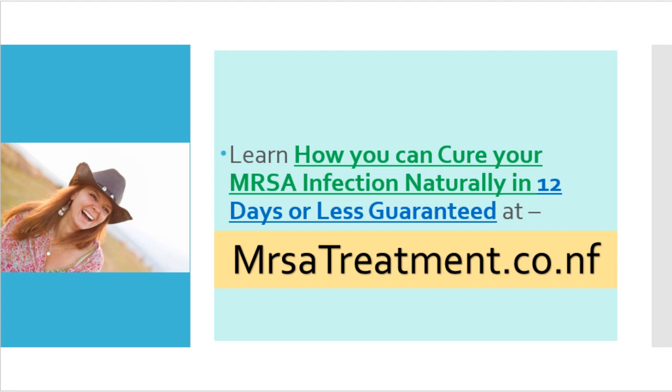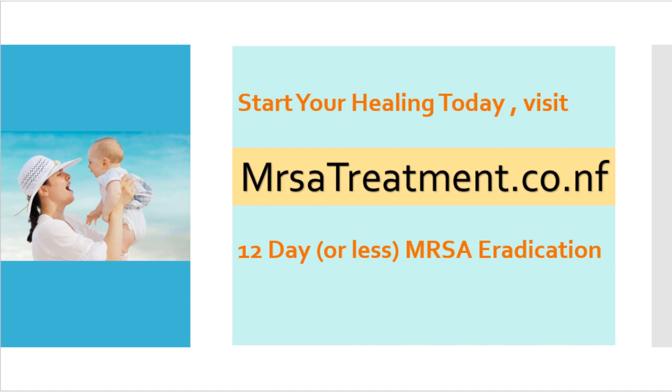Learn how you can cure your MRSA infection naturally in 12 days or less — guaranteed — at our website www.mersatreatment.co.nf, which is in the link in the description. Go ahead, start your healing today. Visit www.mersatreatment.co.nf for 12 days or less MRSA eradication.